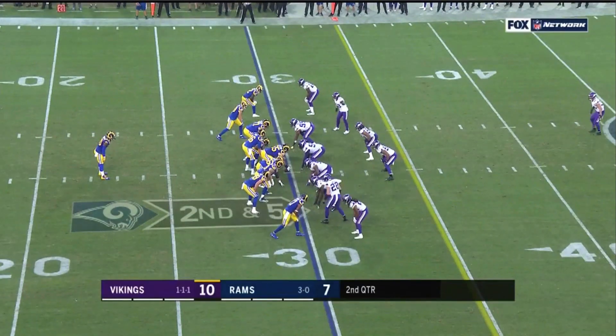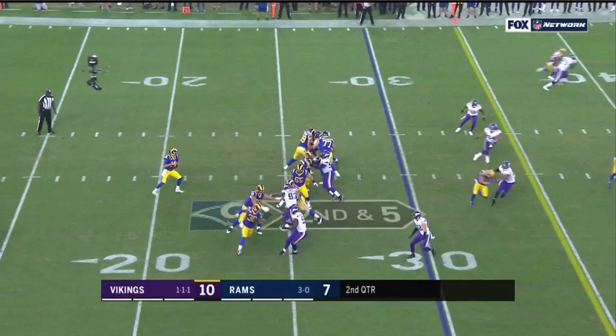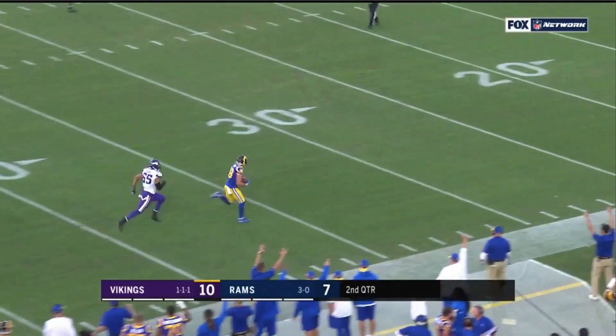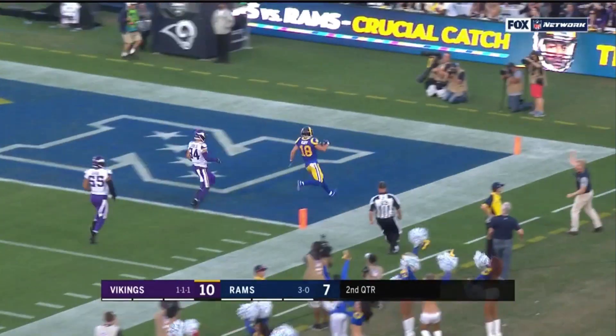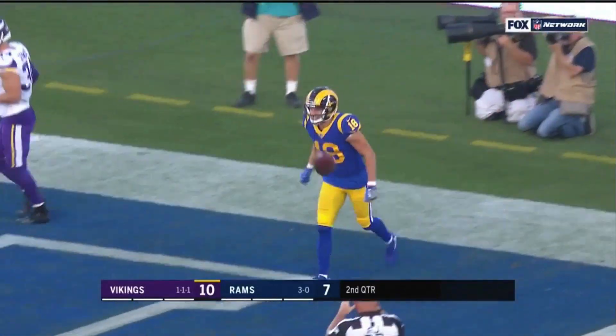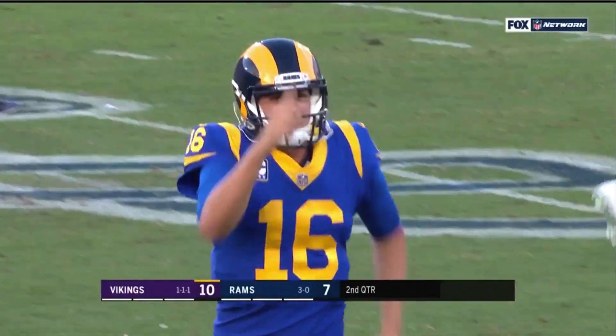Hi everybody, welcome to QB School, your home for the highest level of football analysis available anywhere. I'm JT O'Sullivan. Today we're taking a look at my favorite play of the first quarter of the 2018 NFL season from the Los Angeles Rams. Beautiful design, great matchup, unbelievable route, beautiful ball. We're going to figure out how they did it, take a look at both sides of the ball, do a deep dive. Welcome to QB School.